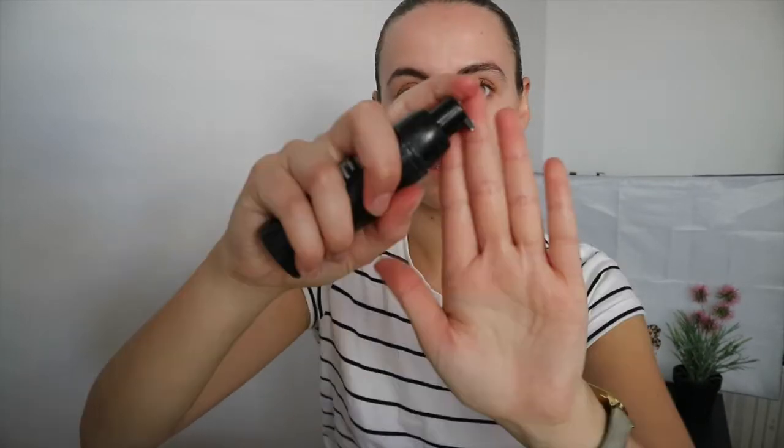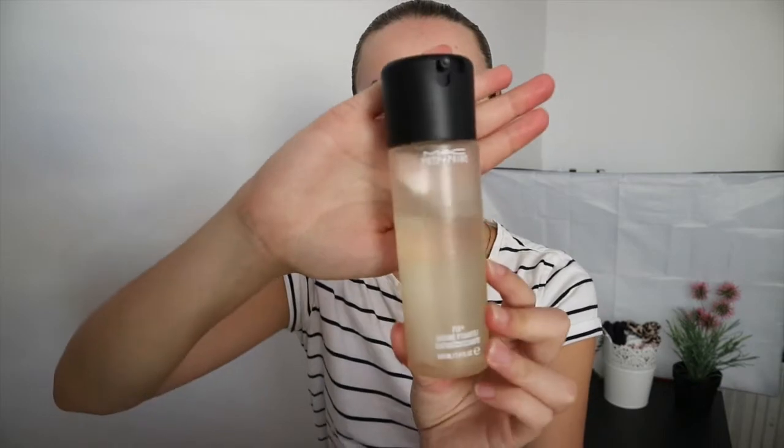Next I'll go in with some primer. I might use this one - it's MAC Skin Base Visage. This one's really nice because it's got a bit of a grainy texture and it helps to smooth over your pores and spots and things like that. Just do like a pump and a half. It makes your skin feel really soft and silky afterwards, though it does have a bit more of a matte texture to it.